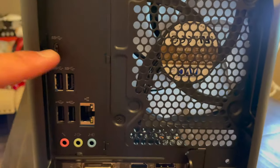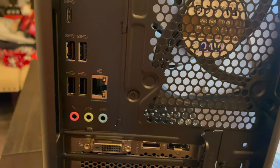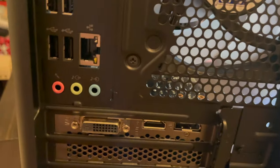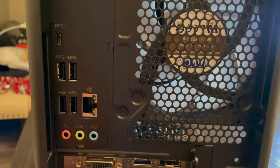On the back we have USB-C, USB, additional USBs, and Ethernet. There's also HDMI and DisplayPort output from the graphics card, plus a fan.